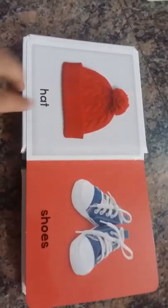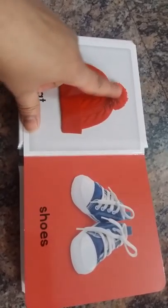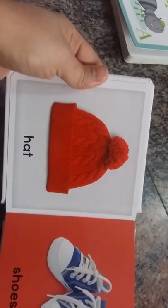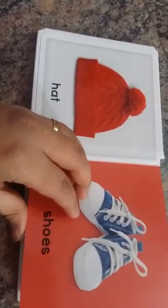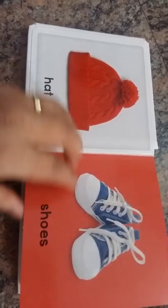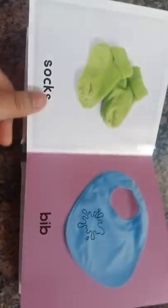So if your child is starting to learn their first words, you can definitely buy this book for them. Just look at the clarity of the images — they are so beautiful. These are things your baby sees every day, and they will definitely be able to relate when you show them the pictures. Shoes, socks, bib.